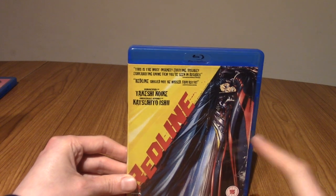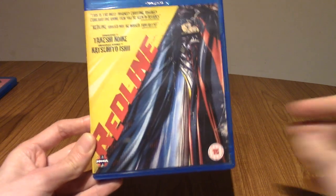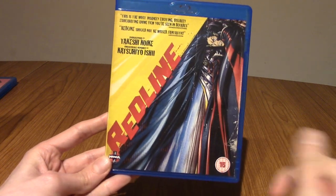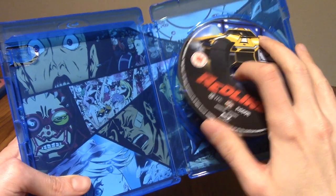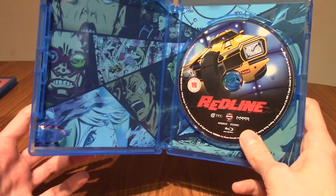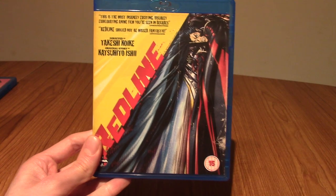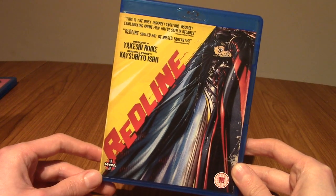Next up is a movie I insist you watch: Redline. If you're watching this and you haven't seen Redline, please go and do it. It is visually amazing, I think the plot is amazing, the soundtrack is an absolute banger, and I want to say it took like 10 years to make due to funding issues. It is an absolute masterpiece. The TL;DR is it's basically an insane movie about racing on alien planets — over the top in every regard, balls-to-the-walls action, highly entertaining, and probably my favourite anime movie.